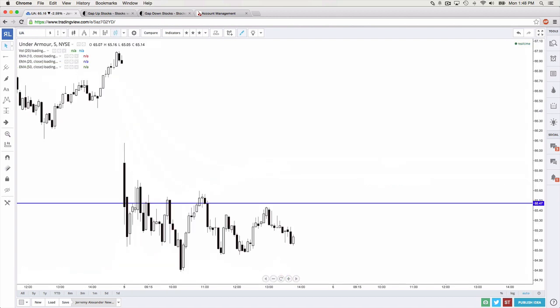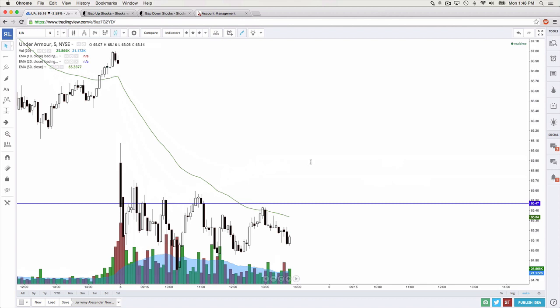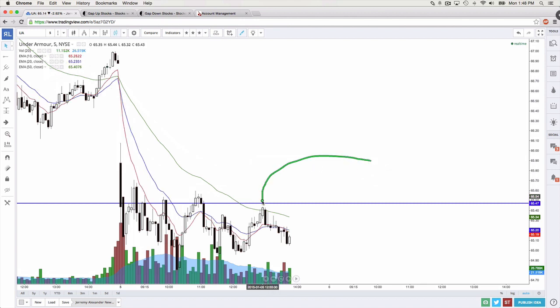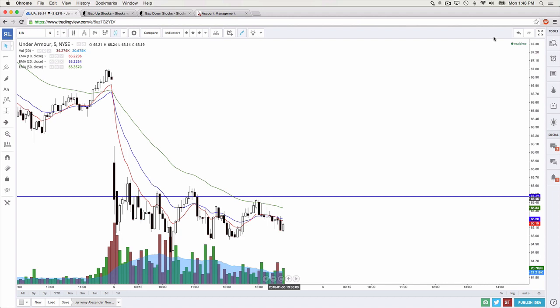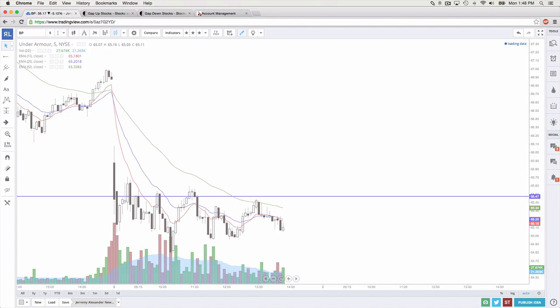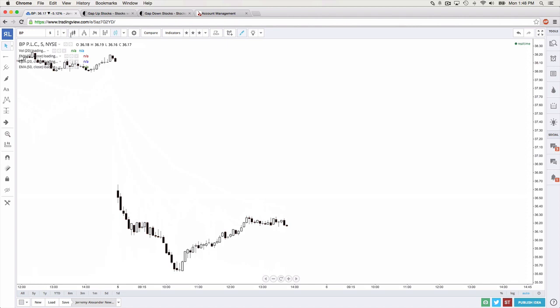Let's go look at Under Armour. As mentioned earlier, it did trade up to the 50 exponential and fail. I don't think we'll have a day trade for Under Armour — it's already kind of doing its thing. The rest of these trades are probably going to be swing trades. Ladies and gentlemen, it's almost been two hours — it flies!